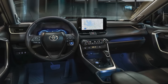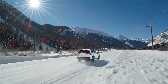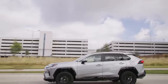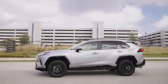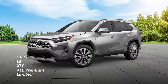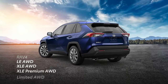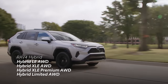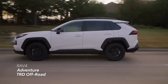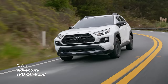Whether it's everyday comfort and convenience, or outdoor capability and adventure readiness, there's a RAV4 to meet the needs of every driver. This expansive lineup starts with four core grades — LE, XLE, XLE Premium, and Limited — all of which are offered in gas front-wheel drive, gas all-wheel drive, and hybrid all-wheel drive variations. Next, there are two gas-exclusive options, Adventure and TRD Off-Road, both showcasing RAV4's rugged side.